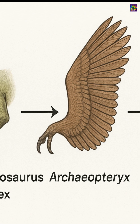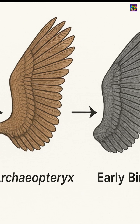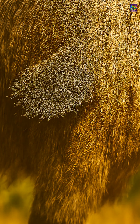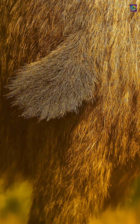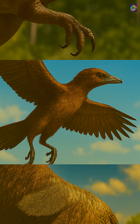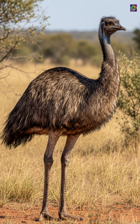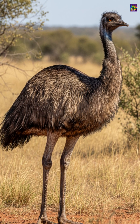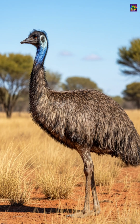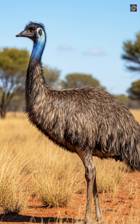Later, early birds developed strong wings capable of sustained flight. But in the emu, those wings have once again become reduced, this time not into claws but into soft feathered stubs. The story of the emu's tiny wings is not just about a flightless bird. It is a window into deep time, showing us how evolution repurposes structures across millions of years, from the grasping arms of a theropod dinosaur, to the soaring wings of early birds, and finally to the vestigial wings tucked under the feathers of a modern emu.